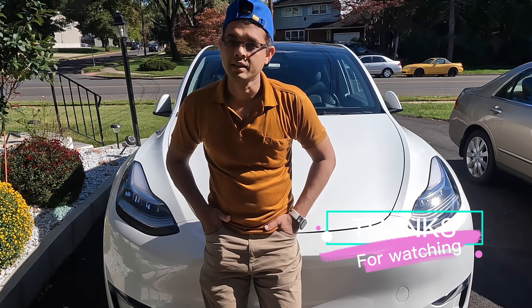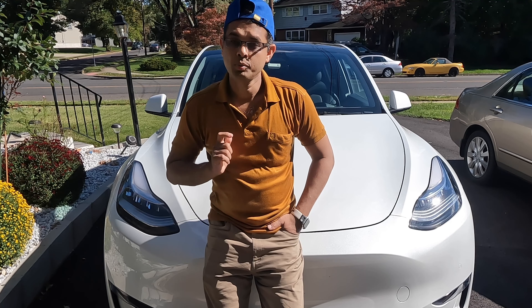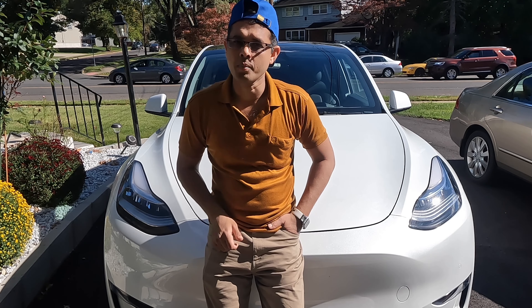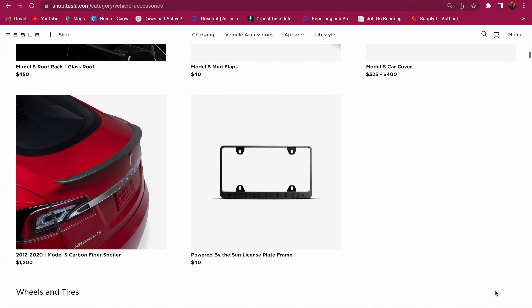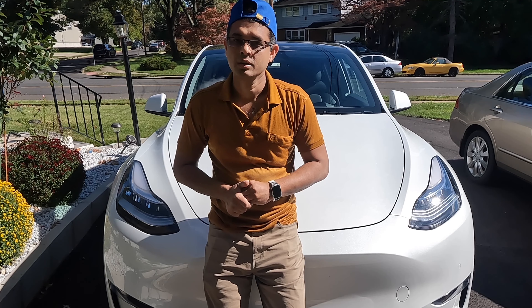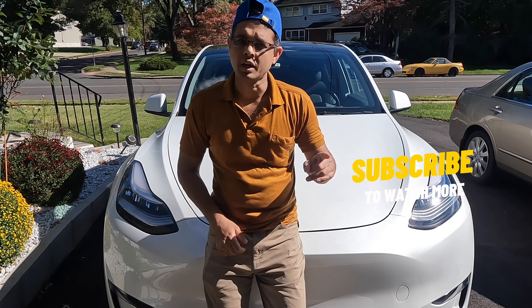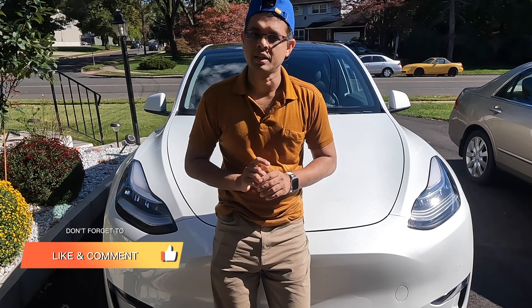Those are the accessories I'm using. I think what I'm using is good enough for my car, but if you like more you can look at tesla.com. You can also compare prices with amazon.com and AliExpress — look at both price and quality. I hope you like this video. If you do, please subscribe to my channel and share it so others can benefit. Thank you very much.